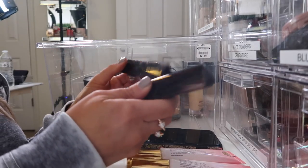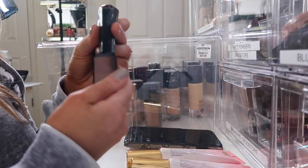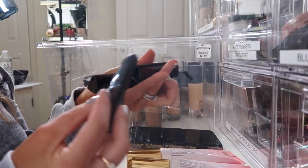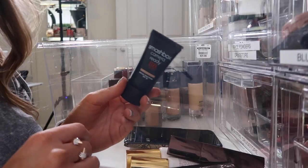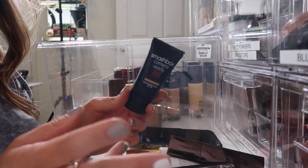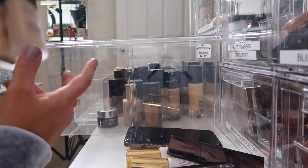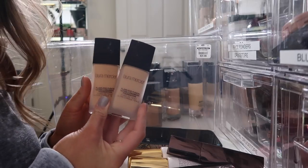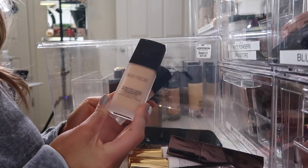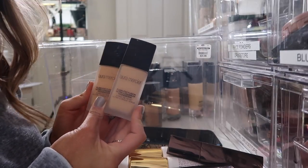Alright, we got Hourglass Stick Foundations — obsessed with these, I love them. I'm definitely going to keep both of them. I also have the Smashbox Camera Ready BB Cream in light medium — this is pretty good, but honestly I never really used BB Creams, so I'm going to go ahead and toss that. Now we have the Laura Mercier Flawless Fusion Ultra Longwear Foundation. I did not like this on me — I felt like it was super heavy and I just wasn't a big fan of it. Sorry Laura Mercier — I love your new concealer though.